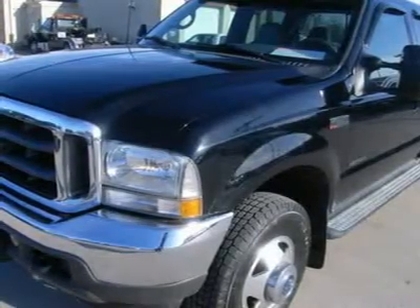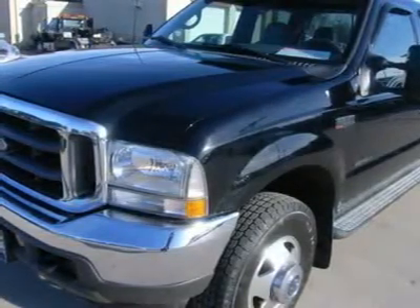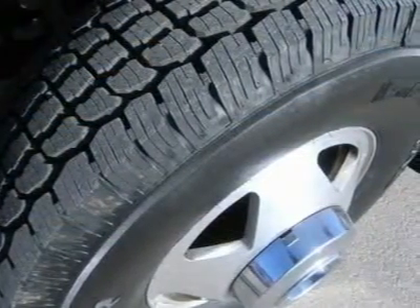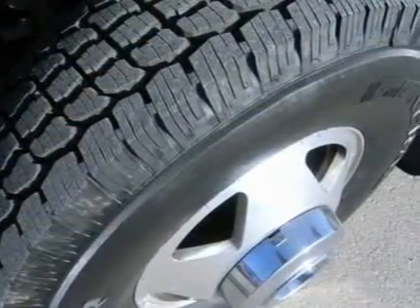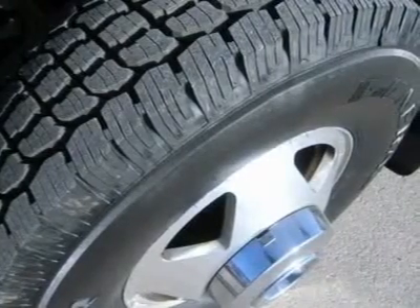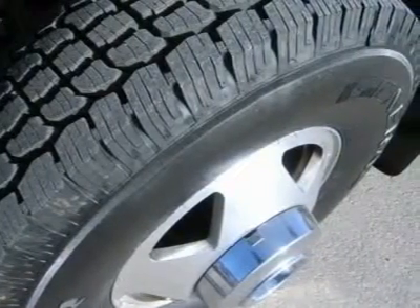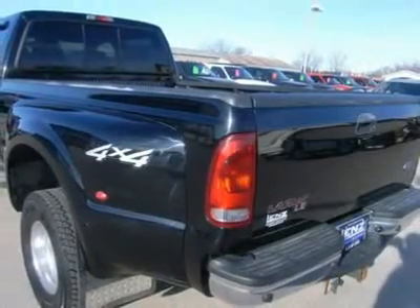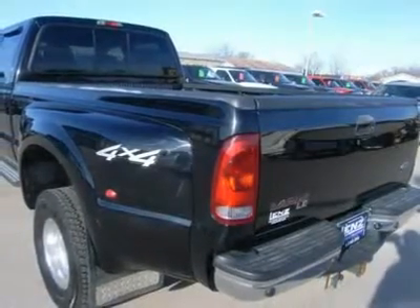Telescopic power tow mirrors, lighted stainless steel diamond-plated running boards, electric brake controller, camper package with anti-sway bars. Like-new General Grabber Trail LT-235-85R 16 front tires, rear Goodyear Wrangler Silent Armor Technology pro-grade tires.